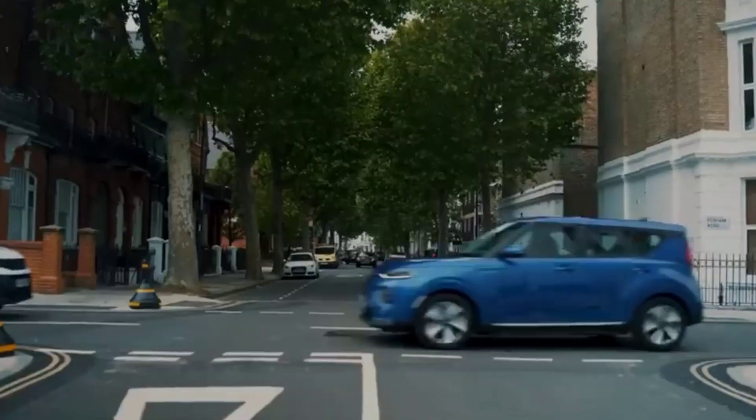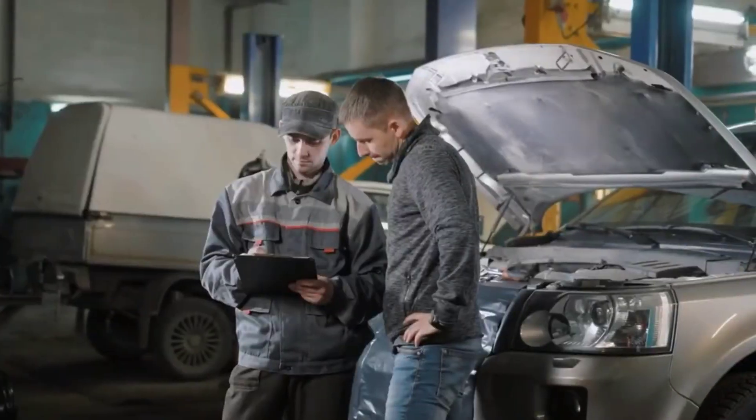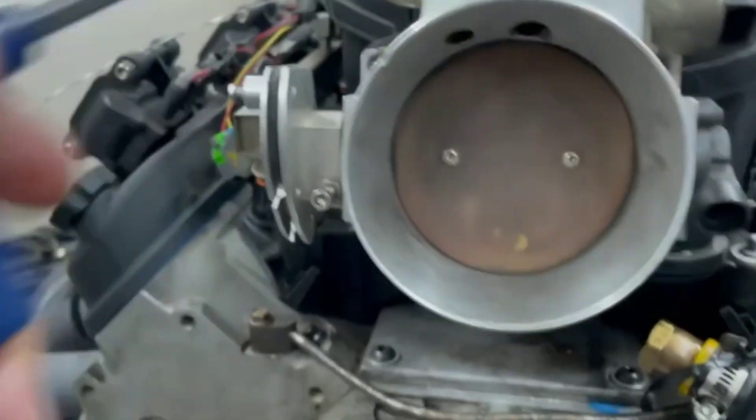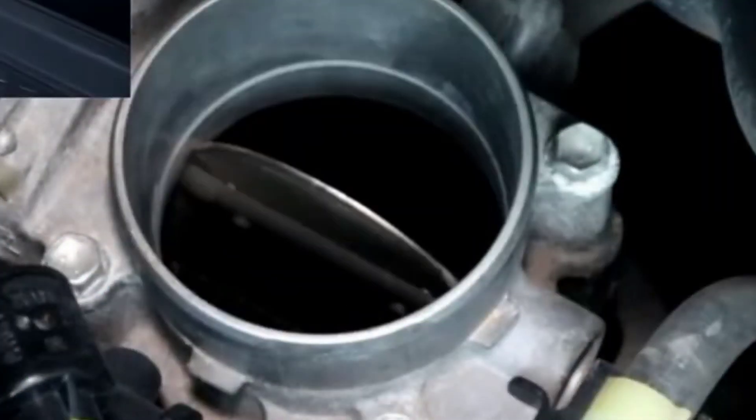Ever hit the gas and your car just stumbles, like it can't decide if it wants to move or nap? Or maybe the idle's all over the place for no reason? Those are classic signs your throttle position sensor, or TPS, might be going bad.